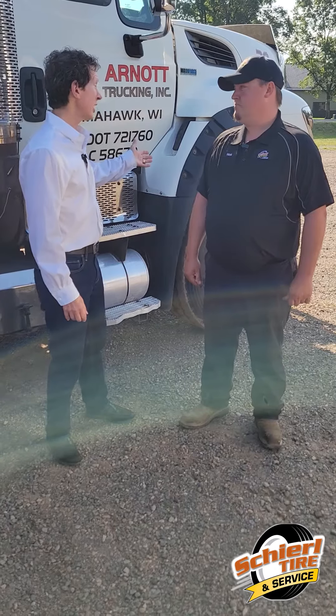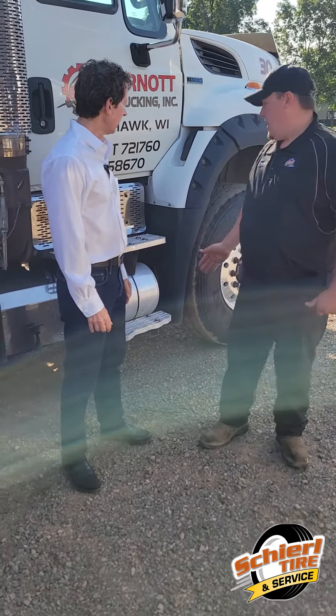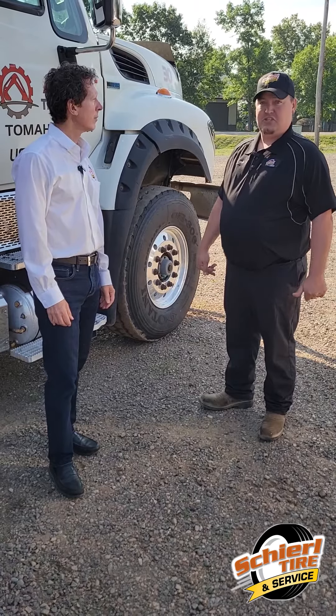So on this vehicle, what tires do we work on? We work on all the tires on the truck. Steers, which are up in front, we change those out when they are needed — usually once a year — to make sure they're safe and compliant with state law.